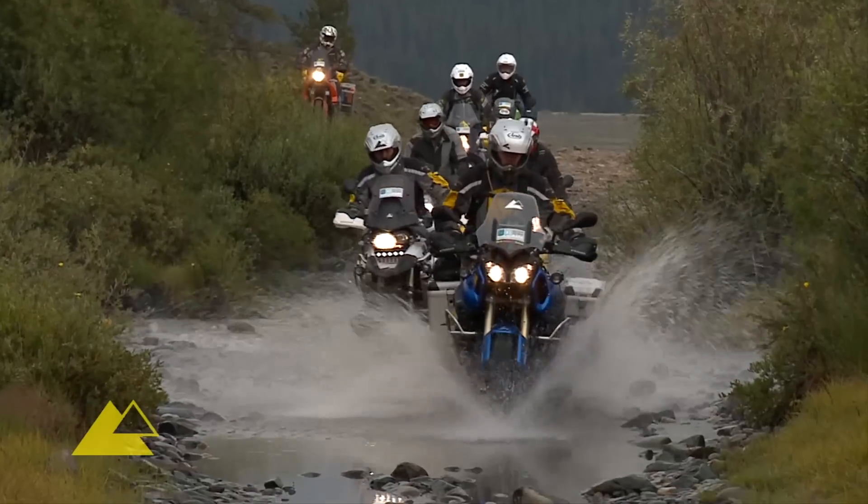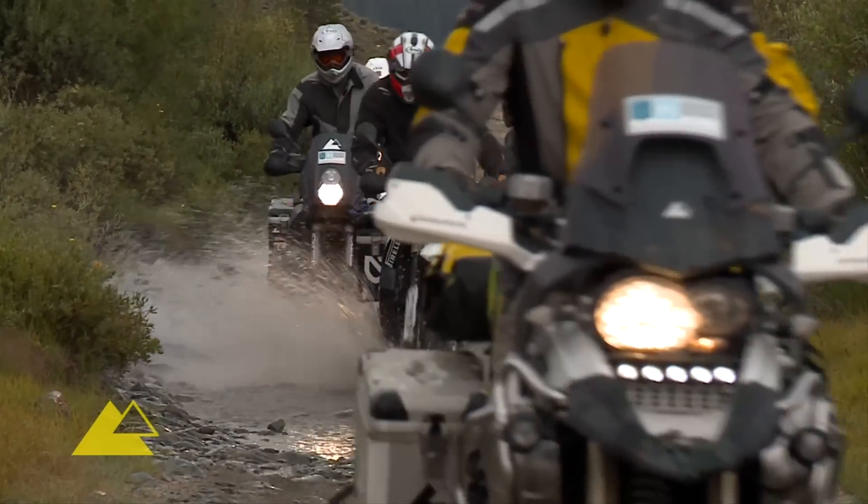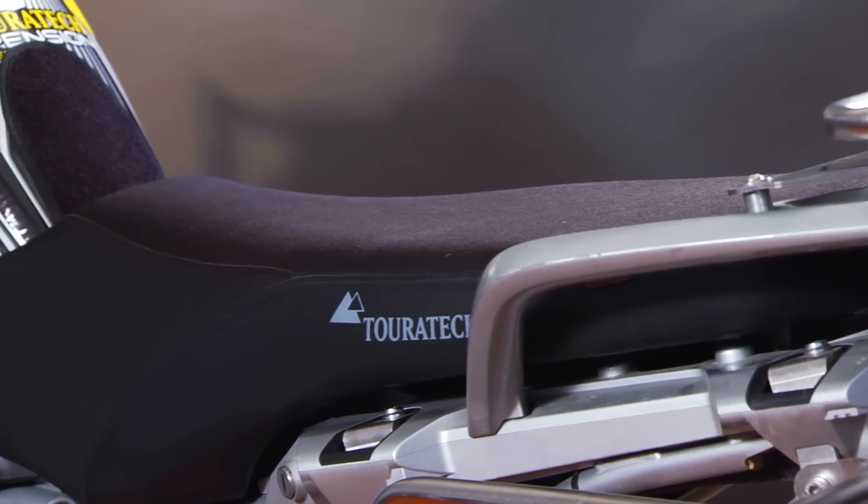A lot of people will spend a lot of money on a Gore-Tex riding suit, and Gore-Tex is fantastic because it allows moisture to breathe out. But if you're sitting against a seat that doesn't allow your gear to breathe, then the gear isn't breathing. That's the real key to this technology.